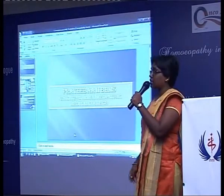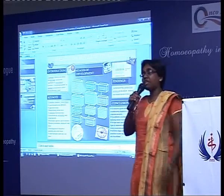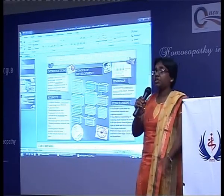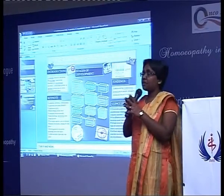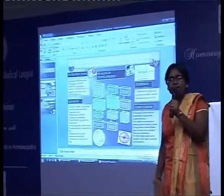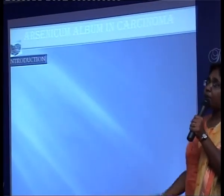The topic I have chosen today is Arsenicum Album in Carcinoma. As you all know, Arsenicum, which is a polychrest, is one of the best remedies used in the treatment of cervical cancer and oral cancer. You are all familiar with the characteristic symptoms of Arsenicum — restlessness, anxiety, midnight aggravation, fastidiousness, burning pains, and so on.